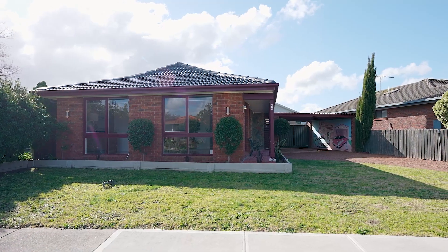This truly beautiful home offers three bedrooms, two bathrooms, wonderful living options and great outdoor entertaining facilities. Let's take you on through.